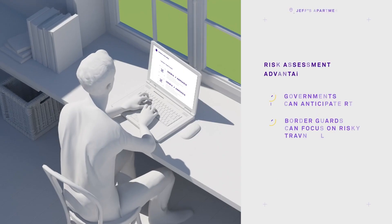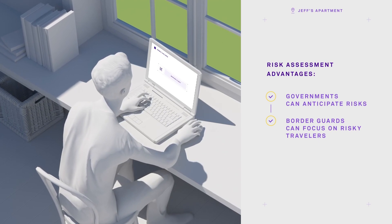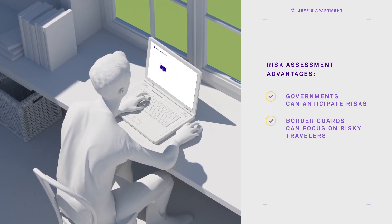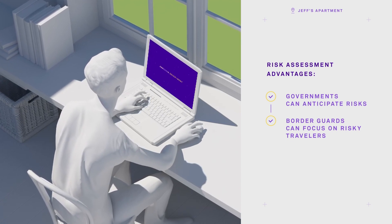As soon as Jeff books his flight, his PNR data will be sent and cross-checked against reference databases by Abradia. This helps Abradia detect persons of interest and identify suspicious patterns prior to travel.